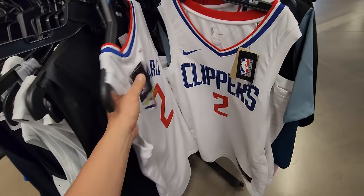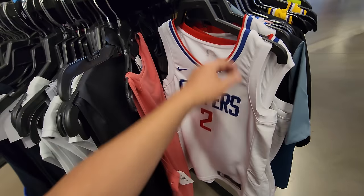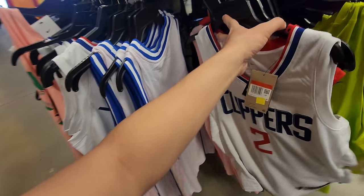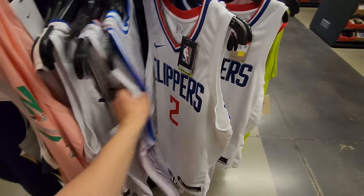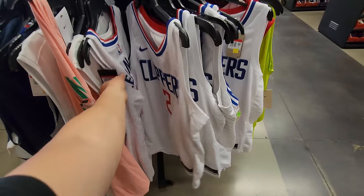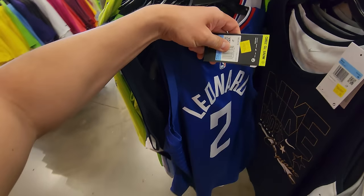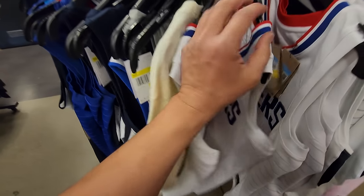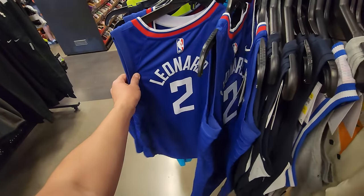Kawhi Leonard — I got a jersey just recently way cheaper, y'all will see that coming up real soon. Actually if you guys watch my shorts, you guys already know. Kawhi Leonard in a large going for $40 as well — got numerous Kawhi Leonard jerseys. These are all Swingman jerseys. $40 for the blue one as well, and they have small, medium, and large.